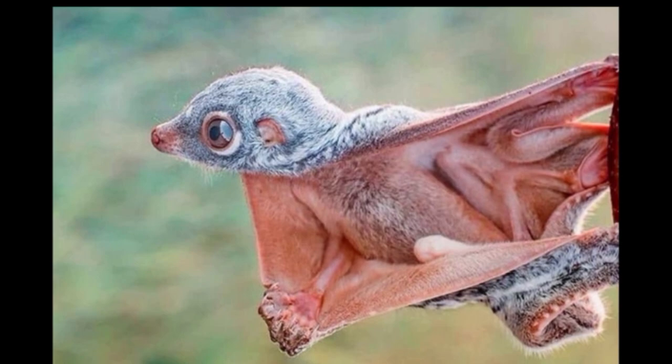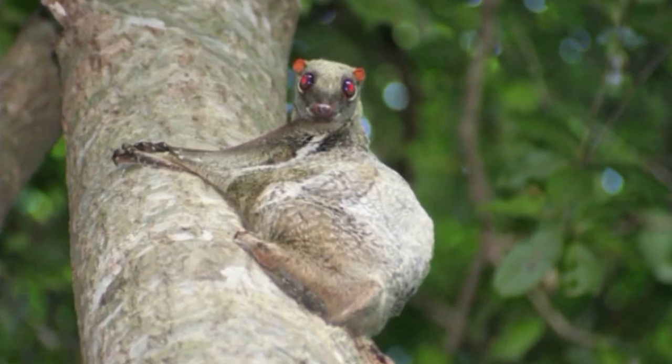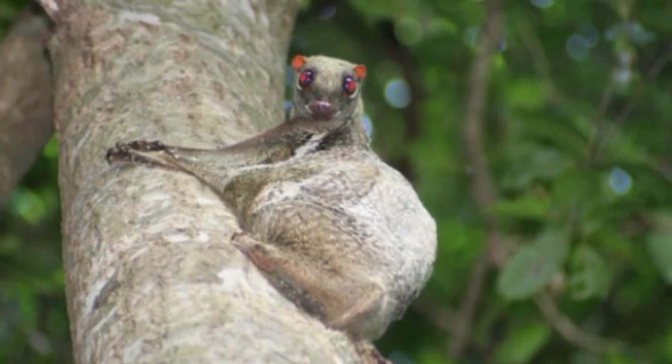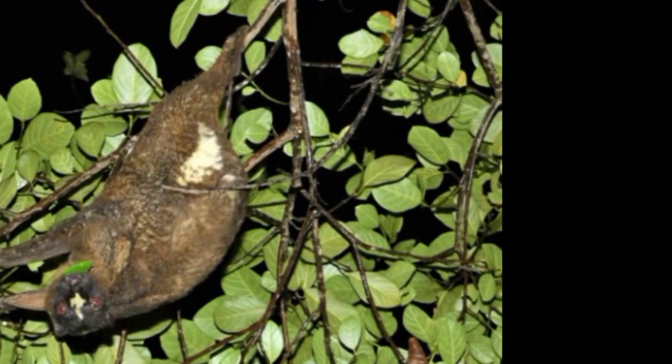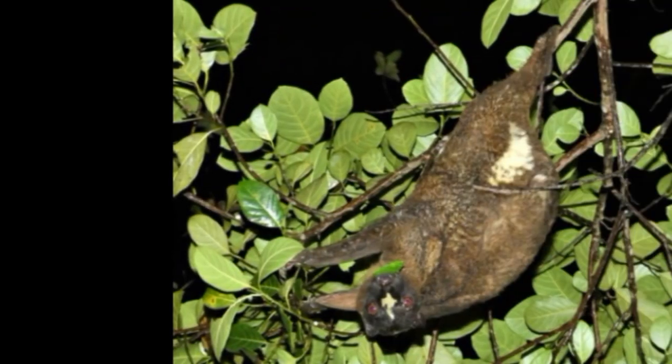The Philippine flying lemur is a folivore, eating mainly young leaves and occasionally soft fruits, flowers, plant shoots, and insects. They also obtain a significant amount of their water from licking wet leaves and from the water in the plants and fruits themselves. Most of their nutrition is obtained by jumping and gliding between trees high in the canopy; rarely do they eat on the forest floor.